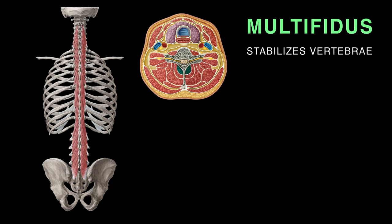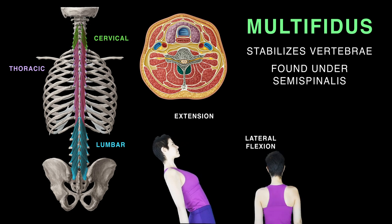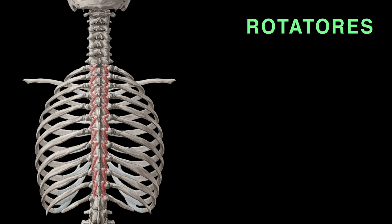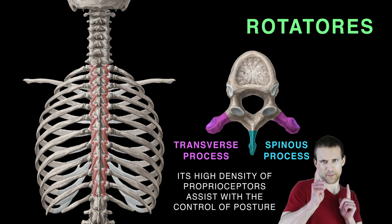Multifidus stabilizes the vertebrae beneath semispinalis and is the thickest muscle in the transversospinalis. It is divided into the cervical, thoracic, and lumbar multifidus, extending, laterally flexing, and rotating the vertebral column. The rotatores are most prominent in the thoracic region, originating at the vertebral transverse processes and attaching to the lamina and spinous processes of the vertebra above. Its high density of proprioceptors dispatches postural control signals.